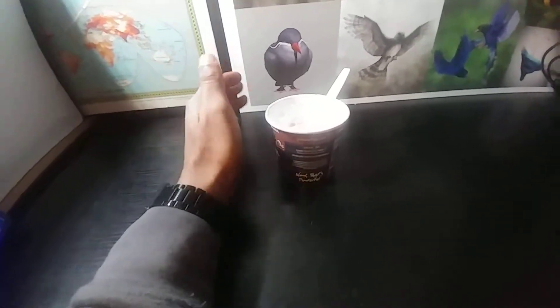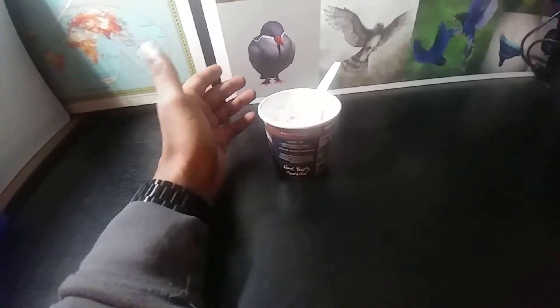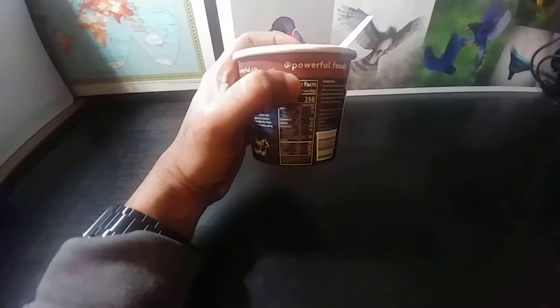It breaks down as 34 grams of carbohydrates because it's oats. Most people see the sugar content and think that's all, but it all breaks down as sugar. So if you're on a low carb diet and trying not to put a lot of carbohydrates in your body, you need to be wary of that.